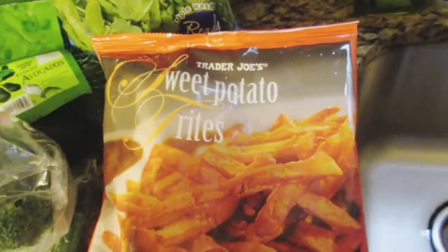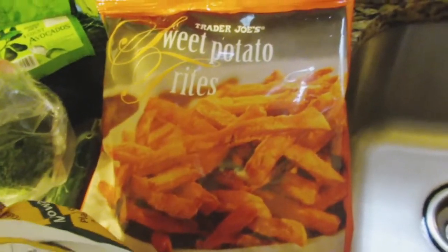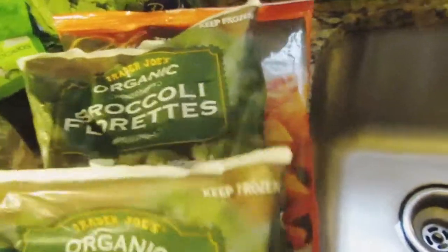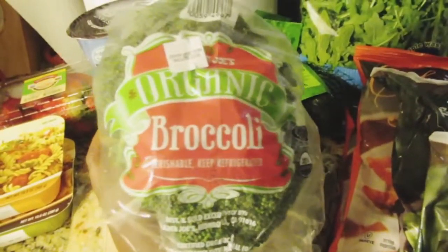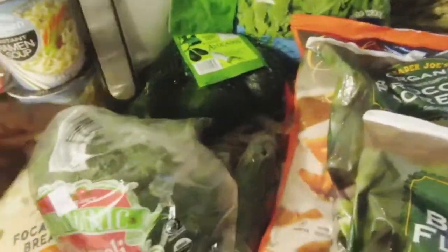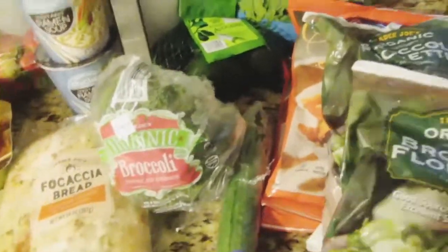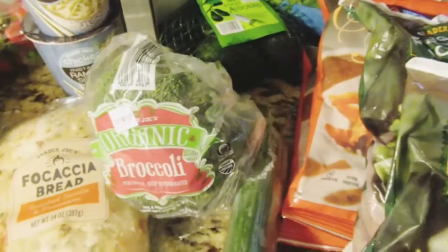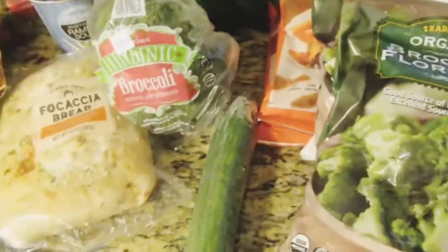I did buy some Trader Joe's brand organic broccoli florets — I bought two of those. Then I bought some Trader Joe's sweet potato fries. These are so good, you guys — if you've never tried those, definitely grab them next time you're in there. I also bought two bags of those. I also got one head of organic broccoli for a specific dish. It was surprisingly on sale — rang up at like one something.